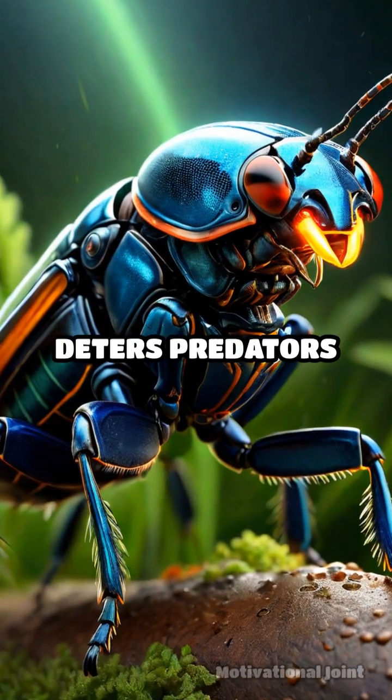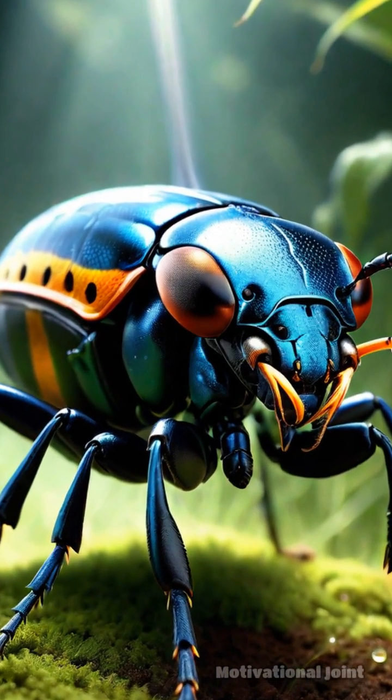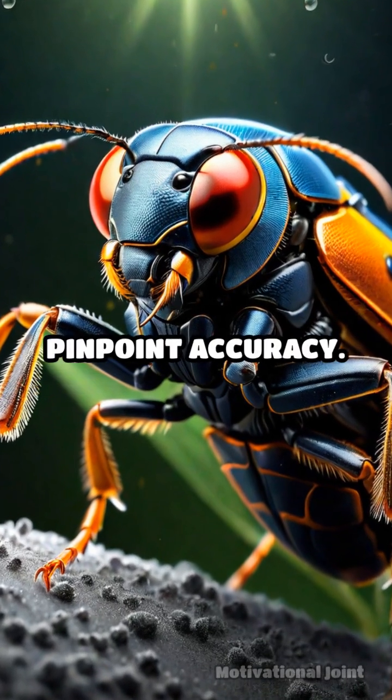This explosive defense not only deters predators, but can also stun or injure them, allowing the beetle to escape unharmed. Astonishingly, the beetle can aim this hot spray with remarkable precision, targeting its attacker with pinpoint accuracy.